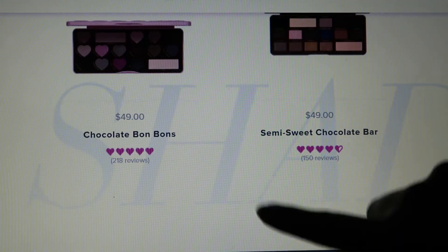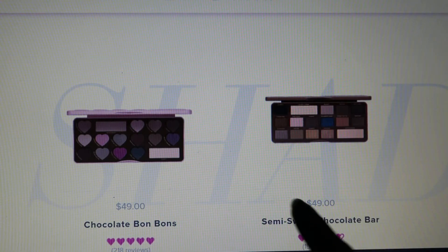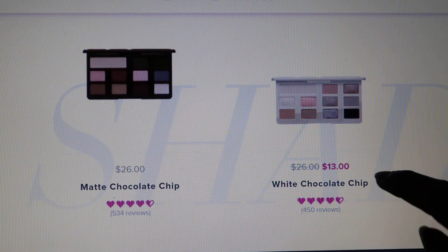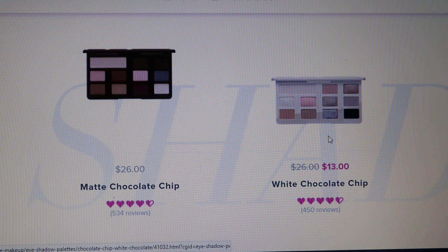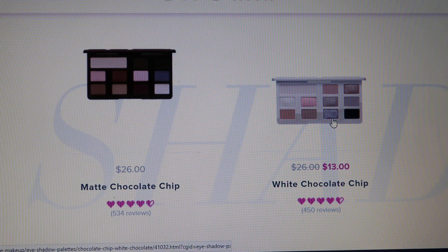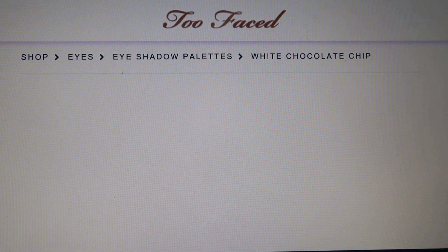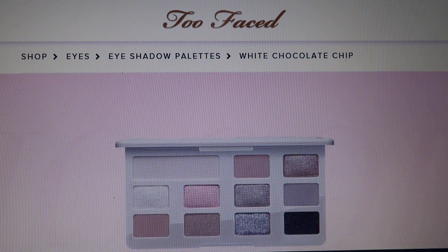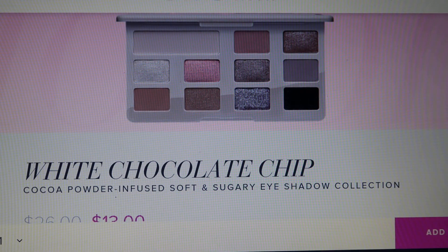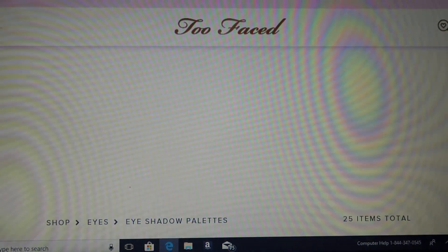Oh, right here. Last time I believe these were also part of the deal, but I guess I just leapt in — I didn't actually do this deal on time. But here is the very first one. This one's 50% off: normal price $26 and it's on sale for $13. It's called the White Chocolate Chip.